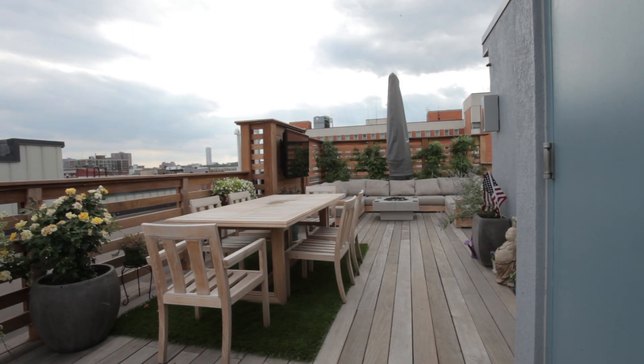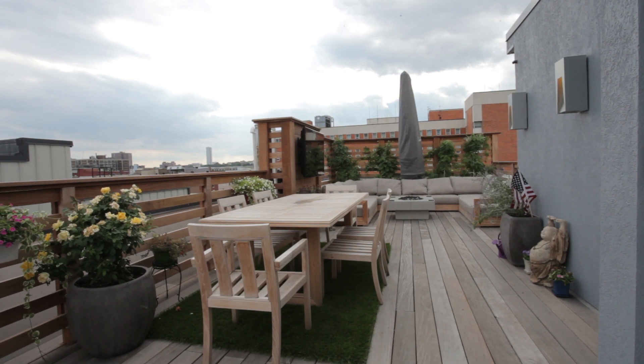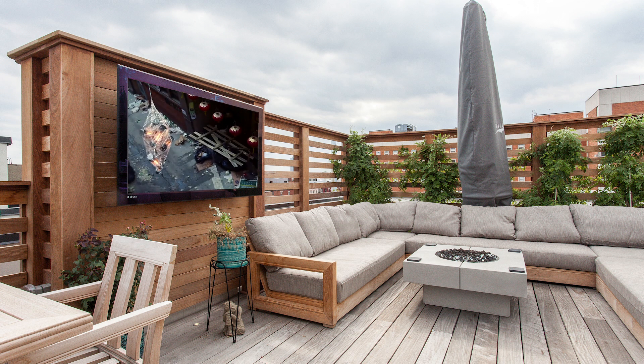The jewel of this smart home is the custom roof deck. A family that likes to entertain, the roof deck is perfect for family movie night, a kid's play date, or a rooftop wine tasting.